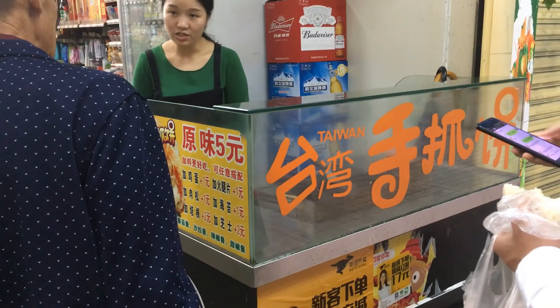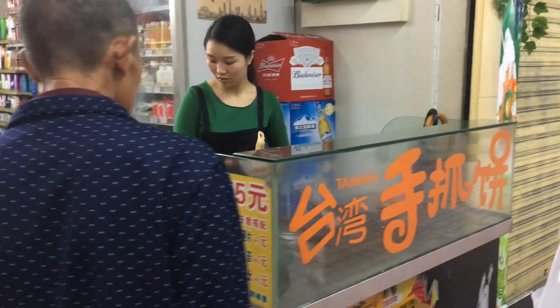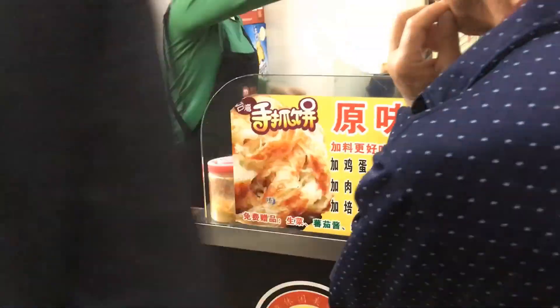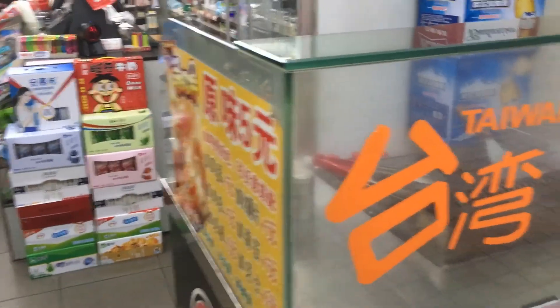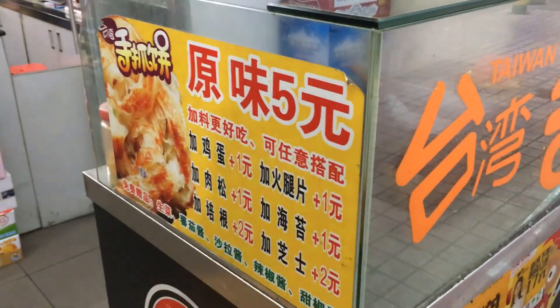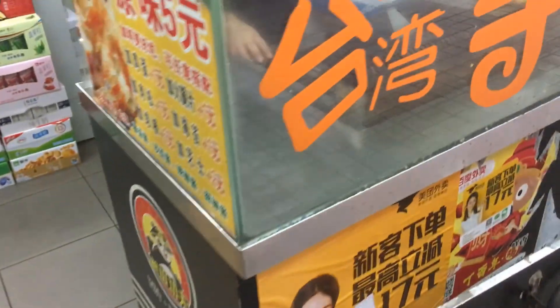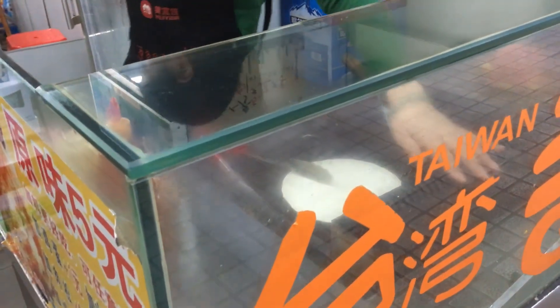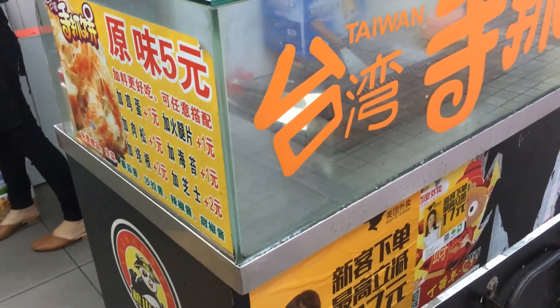And then of course we have the Taiwan breakfast pancake. Basically what it is is phyllo dough folded with egg, vegetable, and even a dough stick rolled up in it. You can get it very cheap — right here it's five yuan. Sometimes they pour their own dough and sometimes they don't. This is pre-made, which makes it easier for them to buy dozens of those pre-made dough cakes, fry them up, put the stuff in, and sell it that way.